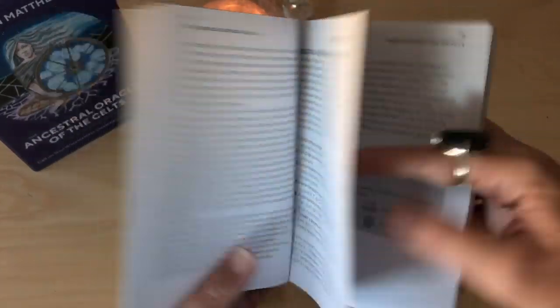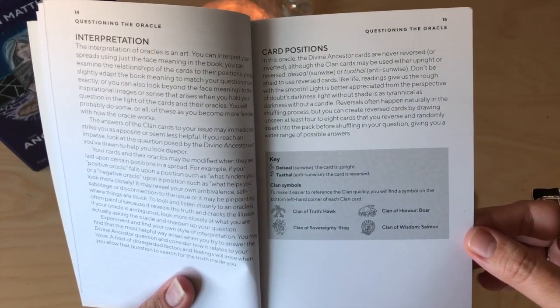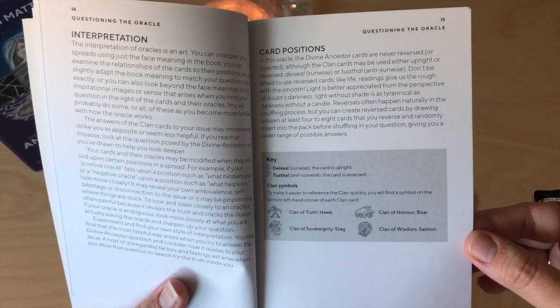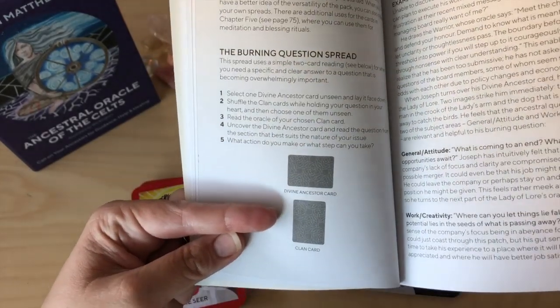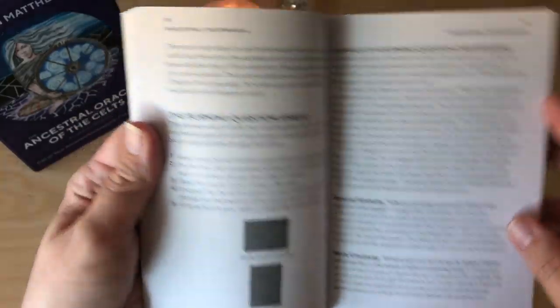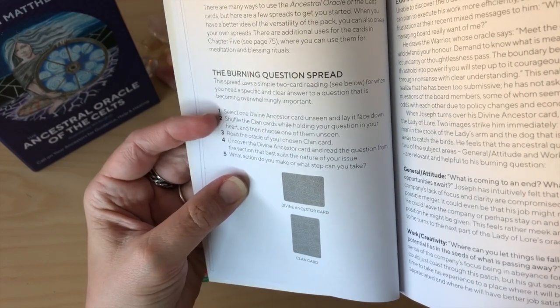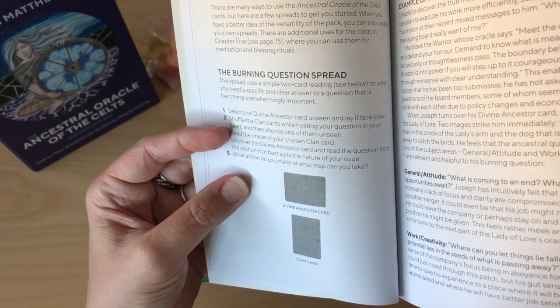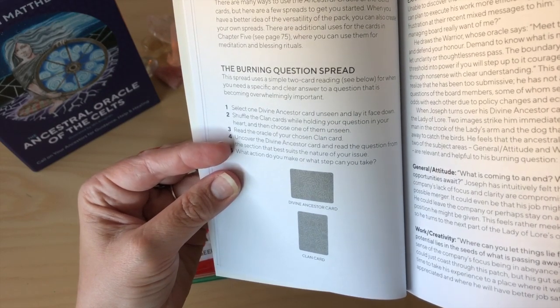So this is the sun circle or the wheel of the year. There's really lovely information on creating a question about your issue — some people really struggle with forming questions. Card positions: the Clan of Truth is the Hook, the Clan of Sovereignty is the Stag, the Clan of Honour is the Boar, and the Clan of Wisdom is the Salmon. Spreads and patterns — so you can see here it says Divine Ancestor card, Clan card. When working with these, I would recommend keeping the two piles separated so you can do the actual readings. The burning question spread: select one Divine Ancestor card unseen, lay it face down, shuffle the clan cards while holding your question, choose one unseen, read the oracle of your chosen clan card, then uncover the Divine Ancestor card and read the question from the section that best suits the nature of your issue.